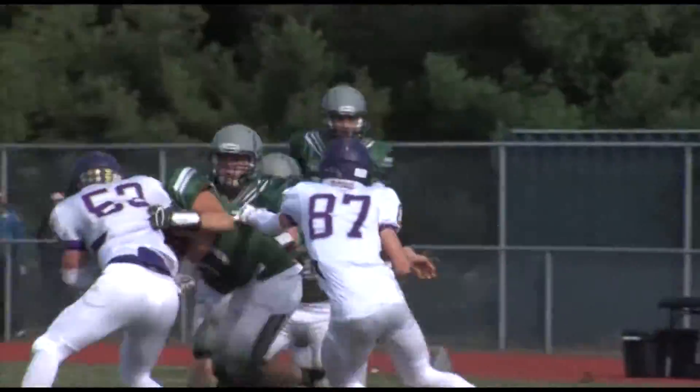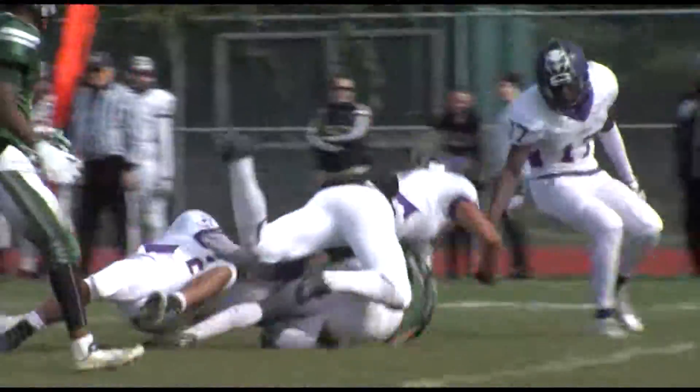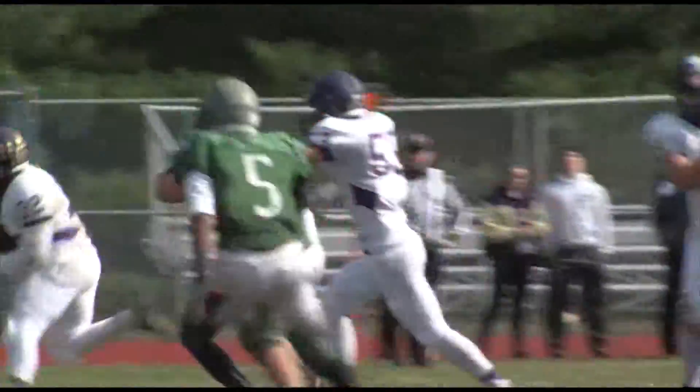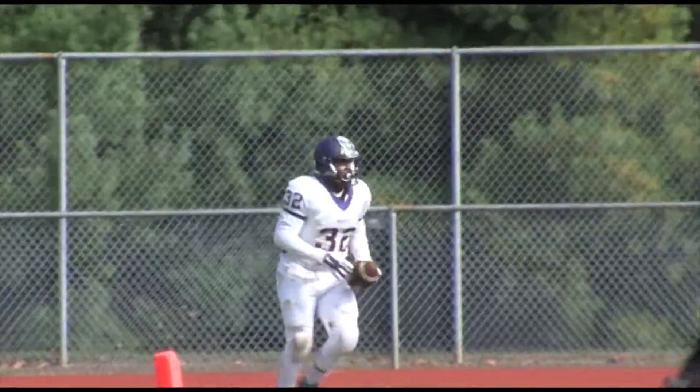Looks like blowout city, but hang on. Katina with a big run here, 23 yards. The drive would stall, and then Monroe would get things going. This is Carlton Coleman, the big fella rumbling into the zone, 20 yards. We've got a 14-8 game.